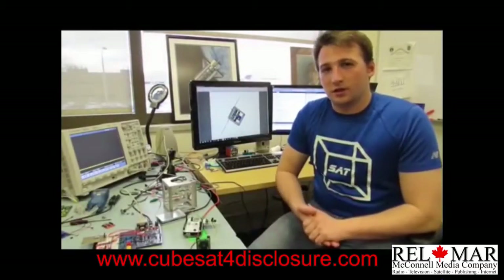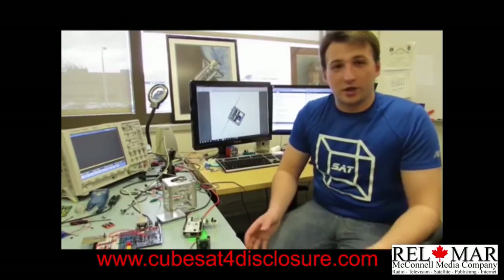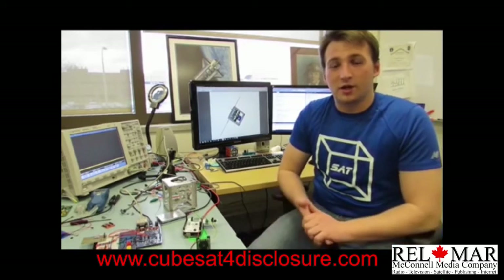So that's it. I really hope you guys can help us fund — I'm really excited about this project, and thank you for listening.